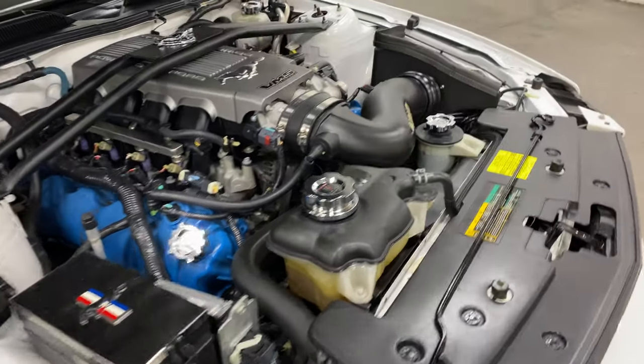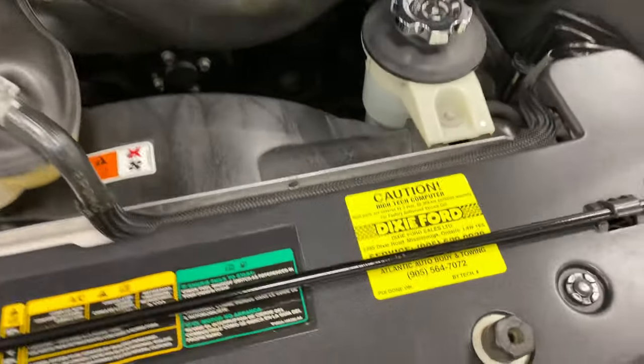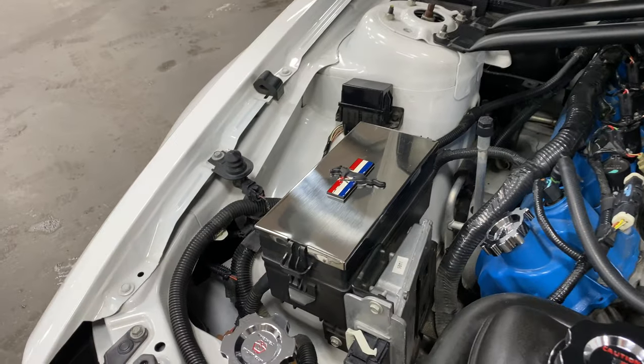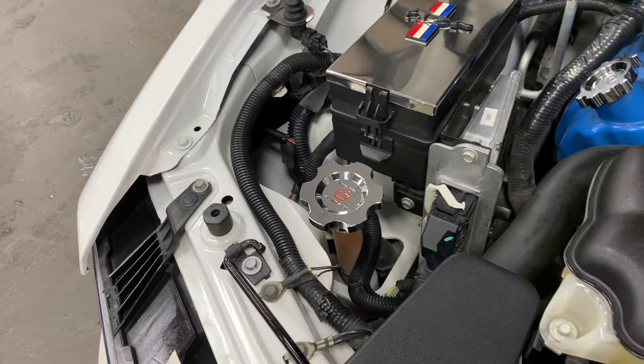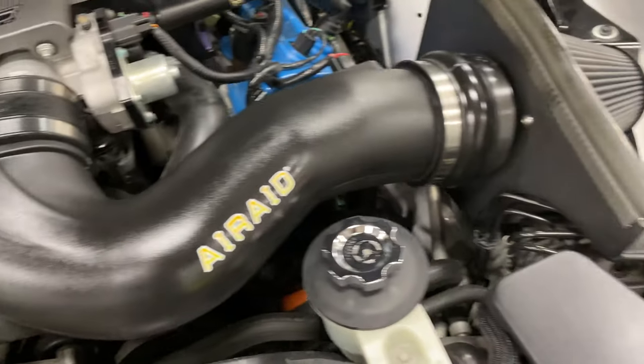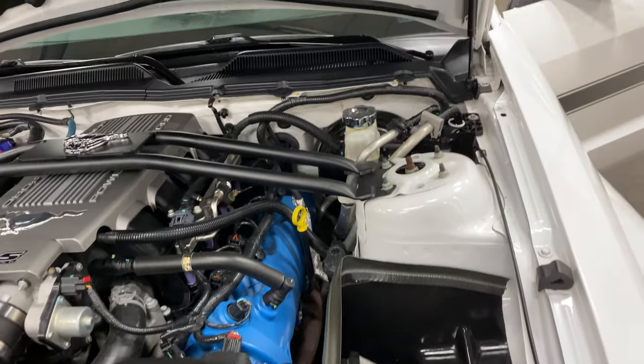Have a look under the hood. A little bit of tuning has been done. Dixie Ford has done the service. A cross strut tower has been added, some nice chrome bits on the electronics, and all the caps have been changed to nice chrome ones. There's an Air Raid cold air intake just to give it a little more horsepower.